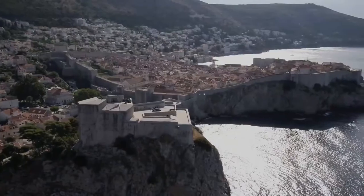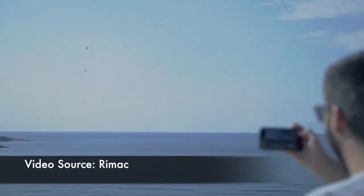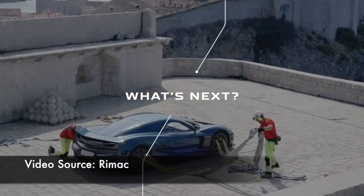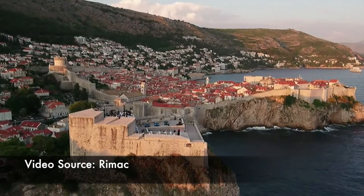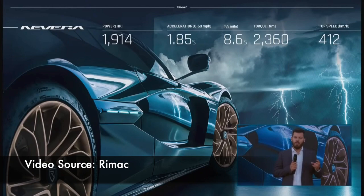Alright first up, Bugatti and Rimac. They are going to make some amazingly beautiful cars. I can't wait to see what they come up with and what the new direction of Bugatti is going to take. There's a pretty interesting video — I'll link it in the description — about the history of Rimac and combining that with Bugatti. That's going to be absolutely phenomenal. Rimac already has the Navara, which is a phenomenal vehicle, way out of most people's price range, but all by itself it's just a fantastic looking car.